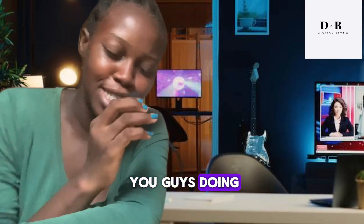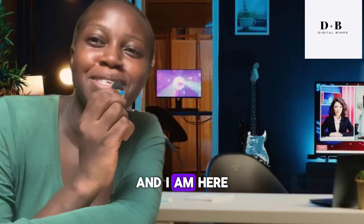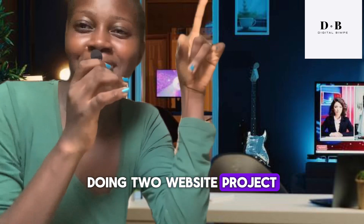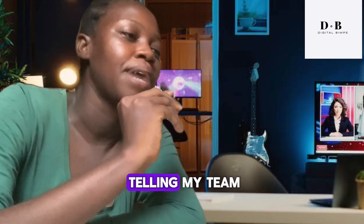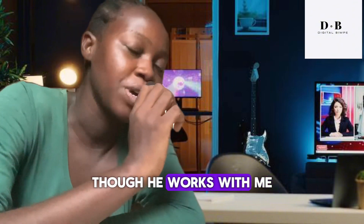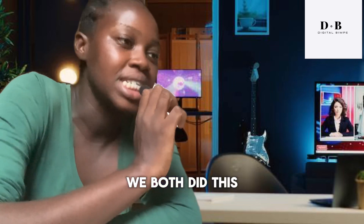Hello guys, how are you doing? It's your favorite digital business entrepreneur expert and I am here again to tell you that I've just successfully completed two website projects. I was telling my team member — he works with me, we are a team — he assisted me as well, we both did this website project.